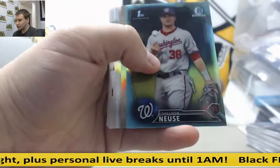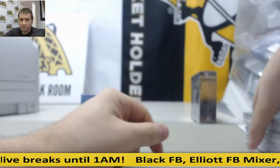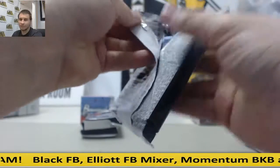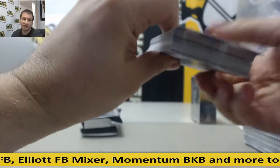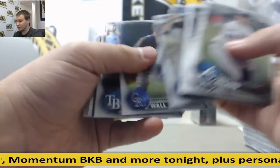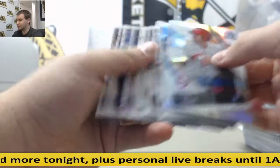Sky blue refractors, Sheldon Noose, Nolan Ryan insert, refractors and base. Purple refractor, Forrest Whitley, to $2.50. Refractors and inserts.